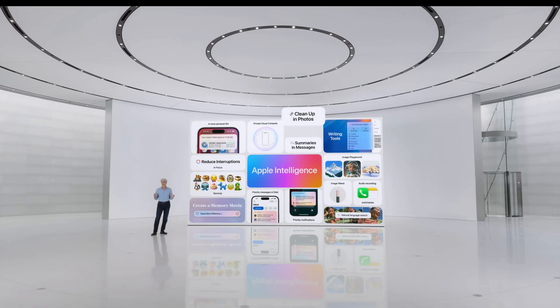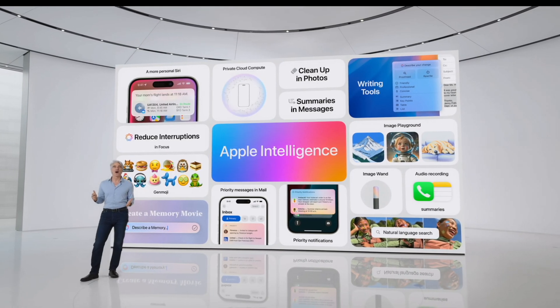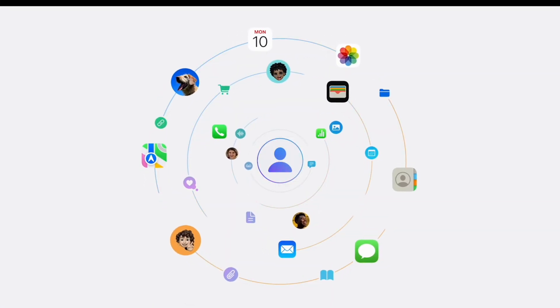That being said, nothing Apple announced today was revolutionary, groundbreaking or something we have not seen already. Apple introduced the same features as Google, Co-Pilot and ChatGPT, but in a much more organic way — doing the same thing others have done before, but in a sleeker, more cohesive and integrated fashion with the Apple ecosystem.